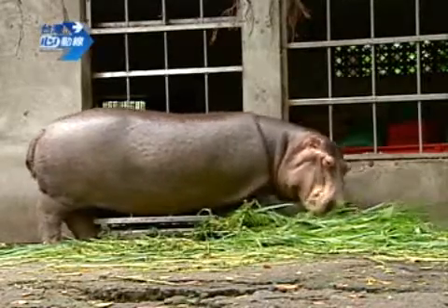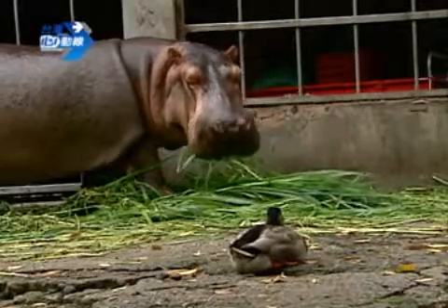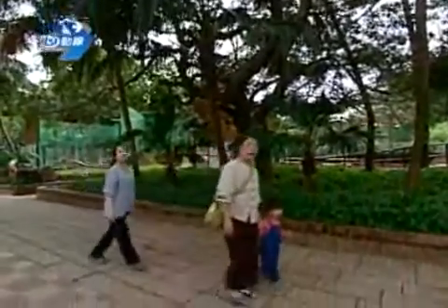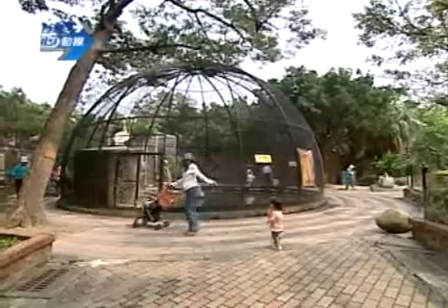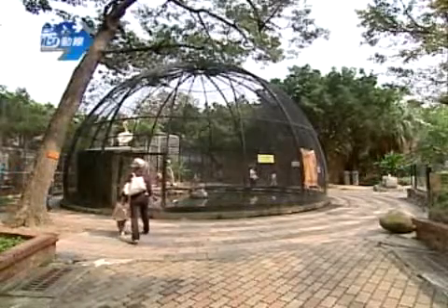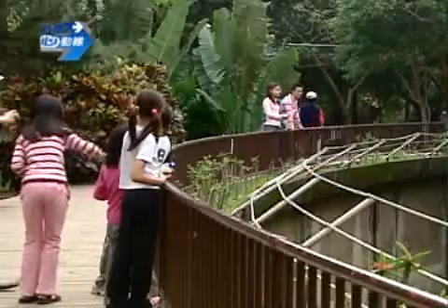牠吃飯時間就會自己跑上來嗎？對，只要一放草牠馬上就上來吃了。我看到這邊有很多很多的樹，感覺很像是一個公園。所以這邊的感覺就有點像是動物公園，我們園長也希望把環境營造成讓動物更接近自然，讓小朋友可以更接近動物、了解動物的習性。